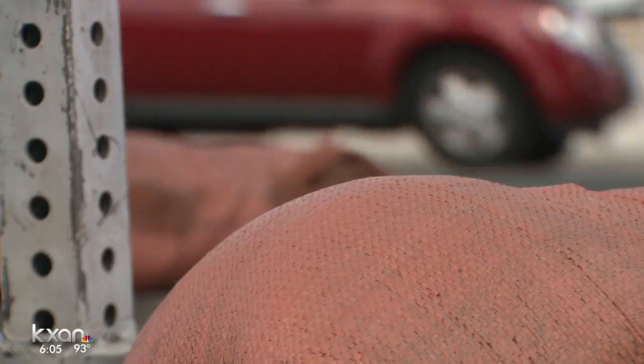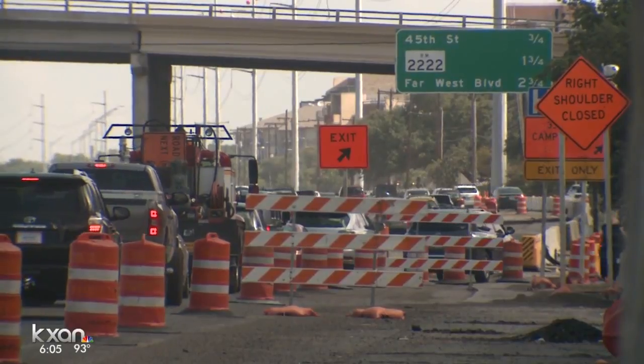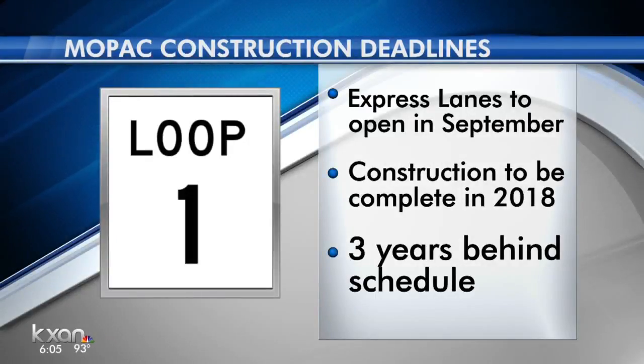Paving on southbound Mopac begins Thursday night. Amanda Dugan, KXAN News.